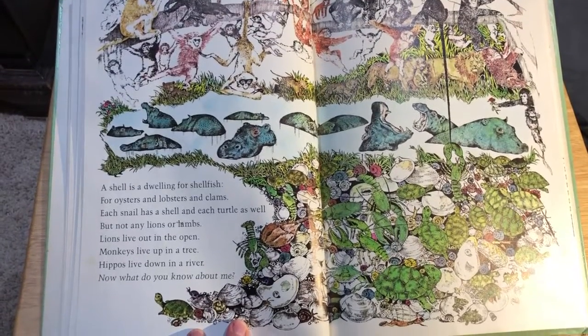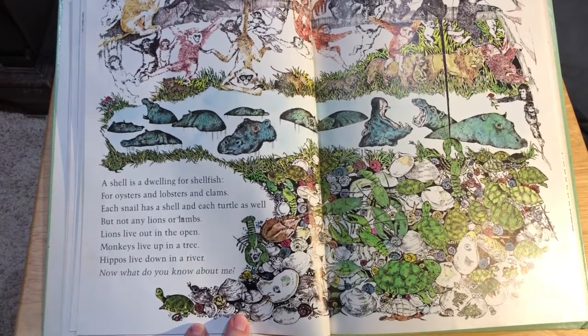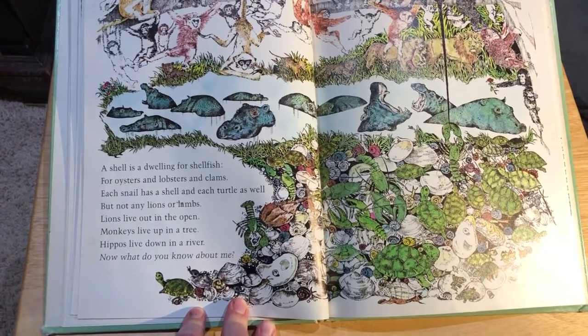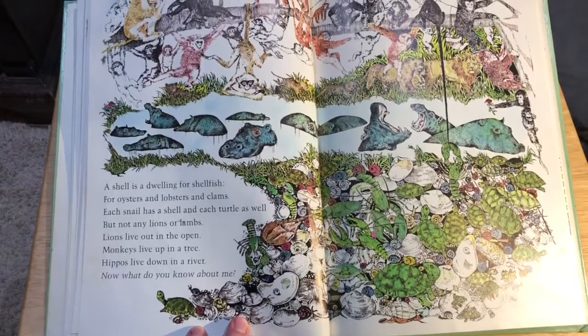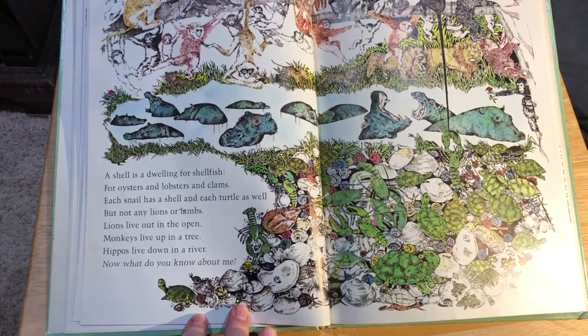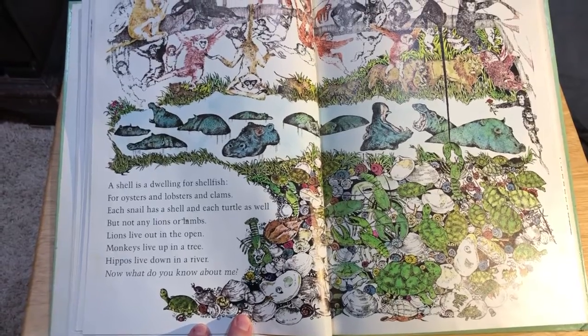A shell is a dwelling for shellfish, for oysters and lobsters and clams. Each snail has a shell, each turtle as well, but not any lions or lambs. Lions live out in the open. Monkeys live up in a tree. Hippos live down in a river. Now what do you know about me?